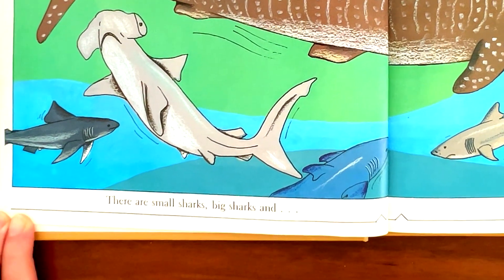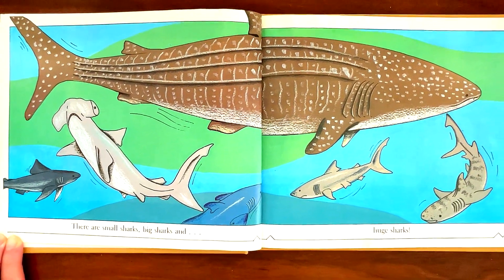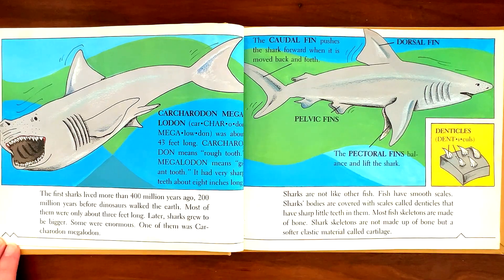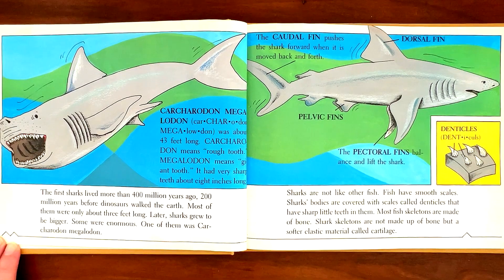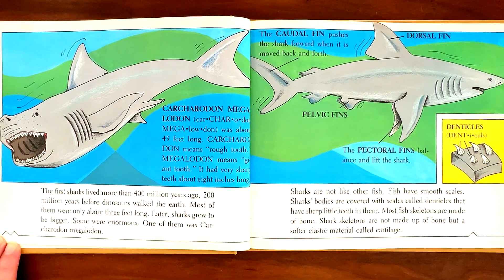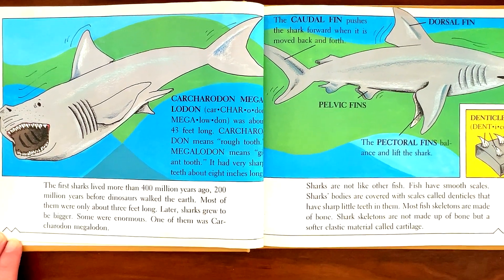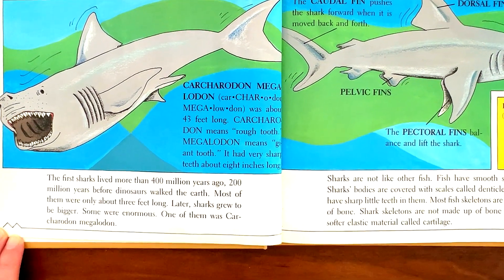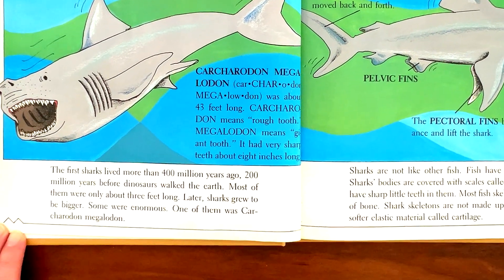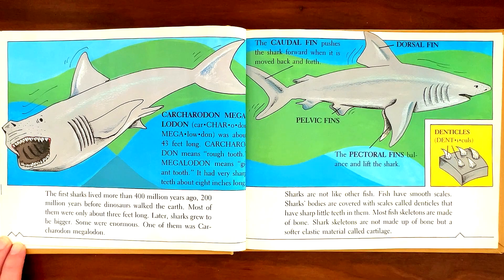There are small sharks, big sharks, and huge sharks. The first sharks lived more than 400 million years ago, 200 million years before dinosaurs walked the earth. Most of them were only about three feet long. Later, sharks grew to be bigger. Some were enormous. One of them was Carcharodon megalodon.